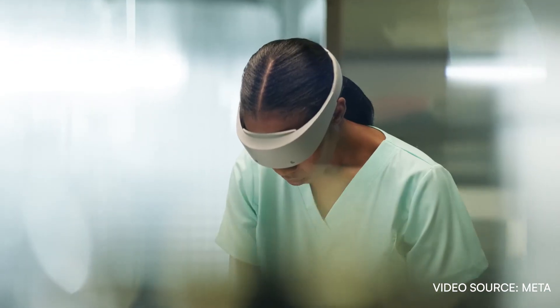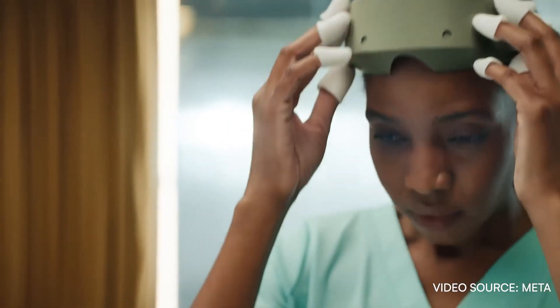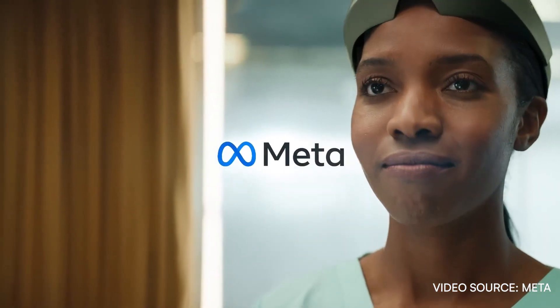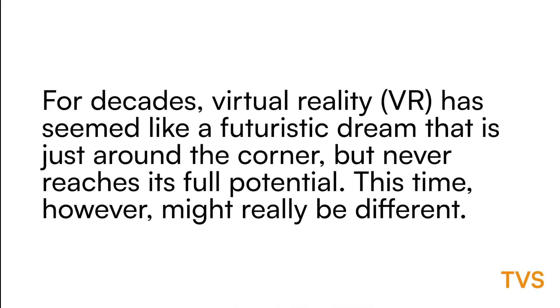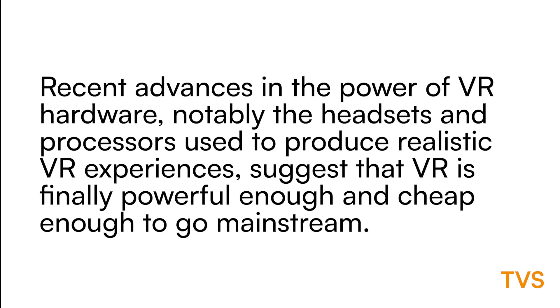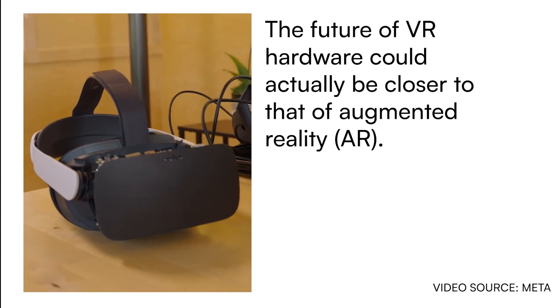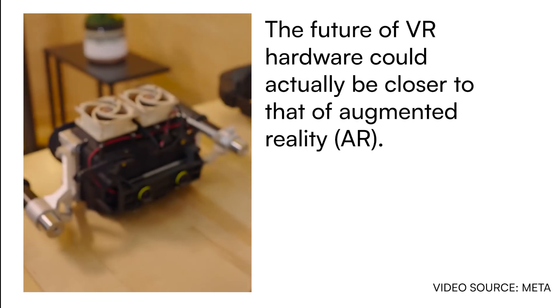In the metaverse, a surgeon will one day be able to practice virtually as many times as needed before laying her hands on a real patient. The metaverse may be virtual, but the impact will be real. Today I want to show you four VR research prototypes that we're working on to invent displays that are as vivid and realistic as the physical world, and much more advanced than traditional computer screens we use today.